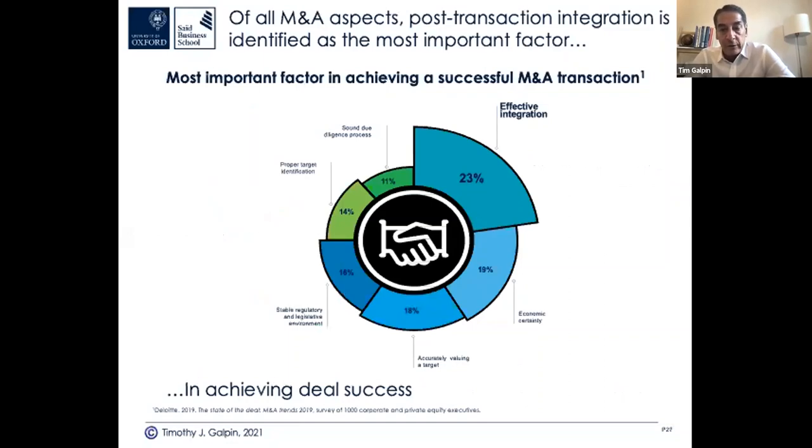Here's data from a Deloitte survey in 2019 of 1,000 corporate and private equity executives. The most important factor in achieving a successful M&A transaction: number one response was effective integration. These are deal makers saying this, not just people who do integration. Second was economic uncertainty, which is outside their control. Third was accurately valuing a target. We all know that valuation is a range, not a number, and you use multiple valuation processes to get to that range on both the buy and sell sides.